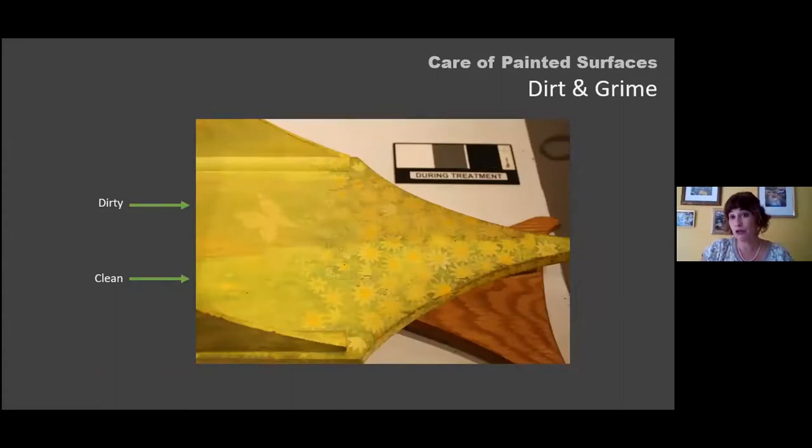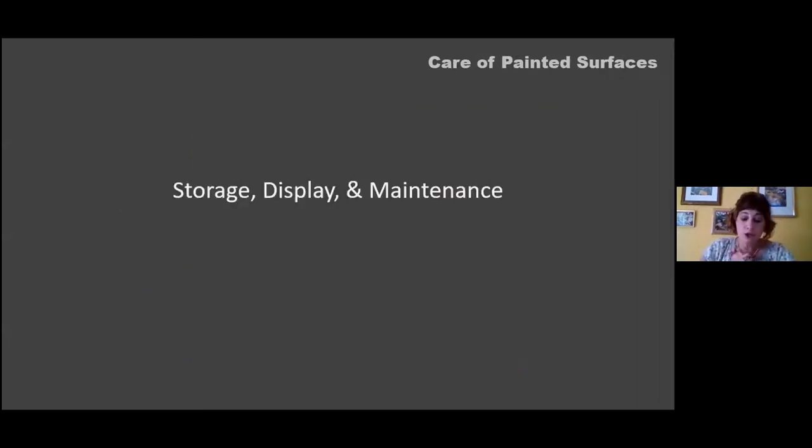Dirt and grime layers will change the appearance and discoloration of an object, lead to faster deterioration of the substrate, and actually accelerate more complex feeding problems or maintenance challenges for the collection as a whole.